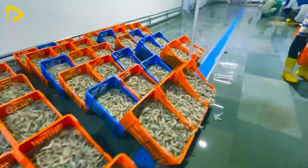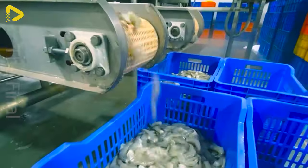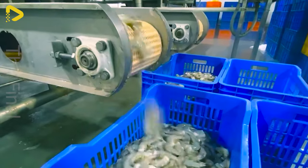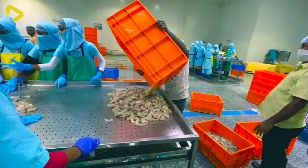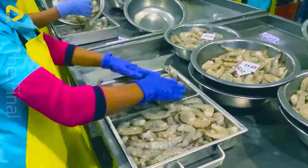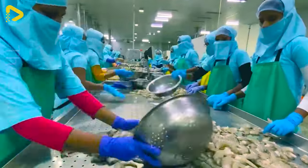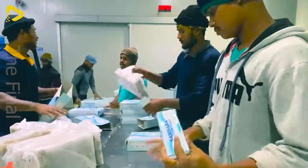Welcome to our shrimp market. It's truly modern and swift, with shrimp processed by our advanced conveyor system, combined with the nimble and skillful hands of our artisans. And here's how they freeze to keep the shrimp fresh.